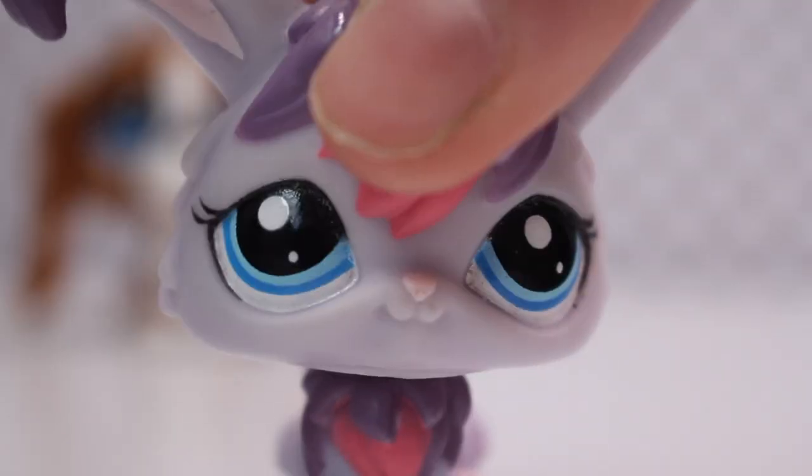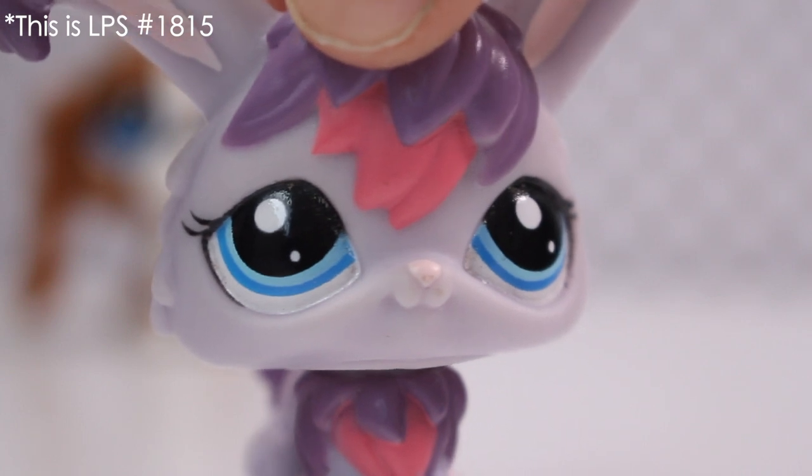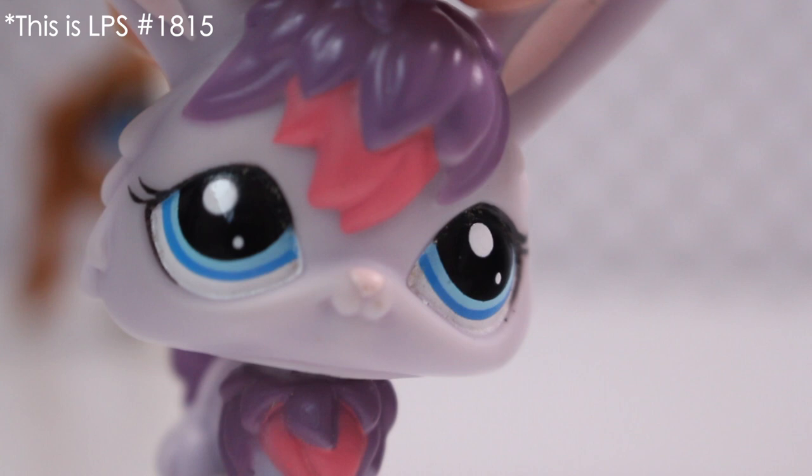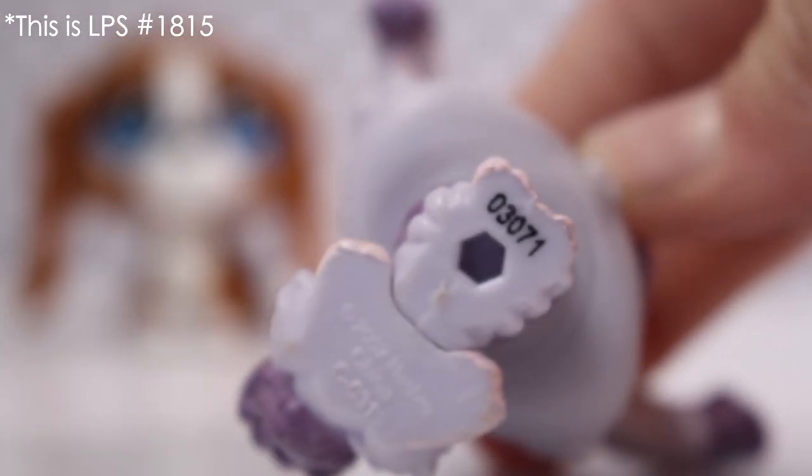Next one is this Angora Bunny. I've always wanted an Angora Bunny. I really love them. This is my first one and I really like the design. This one's got a hole but it doesn't have an initial on it.